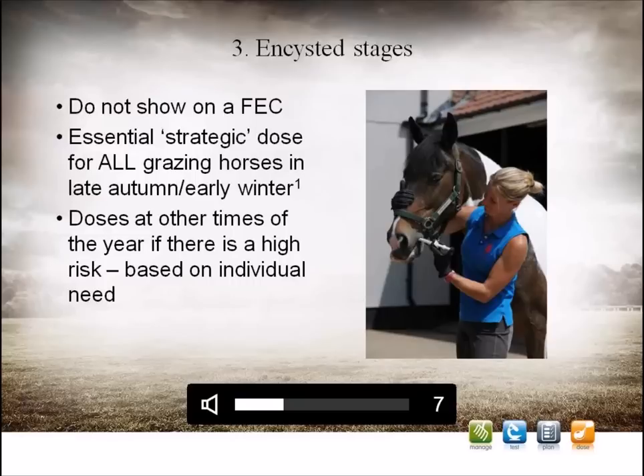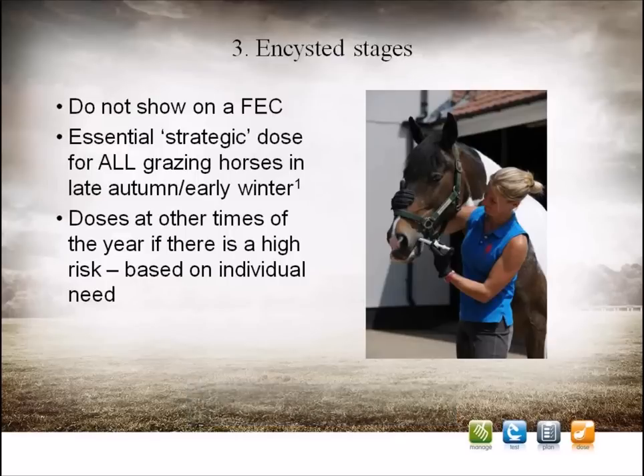Control of the encysted stages is aimed at stopping the larvae from hibernating or killing them as soon as possible after they have, and for this reason, treatment in late autumn or early winter specifically targeted at the encysted larval stages is recommended. At this time, instead of completing the life cycle, larvae are starting to encyst and hibernate in the gut wall. It's a dynamic process with some continuing to develop whilst others stay inside the cysts. Eventually, as the winter approaches, the large majority of any burden will be encysted, and there will be very little ongoing development or reinfection from the pasture. It is advisable to work with your prescriber to time the encysted small redworm dose correctly for your horse and its individual circumstances.